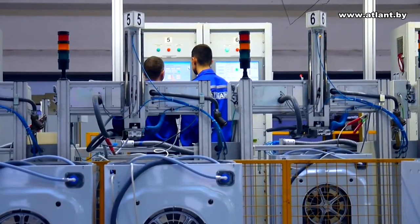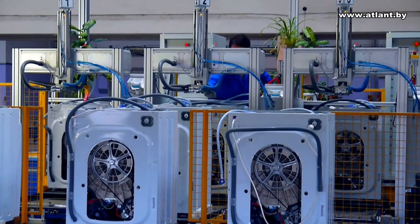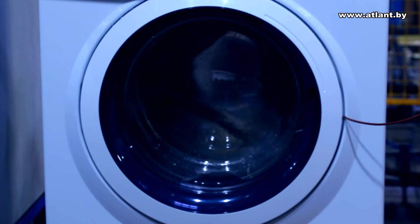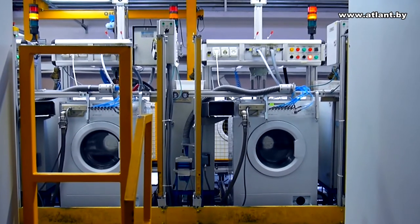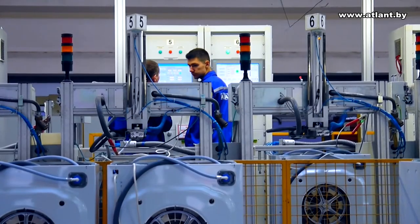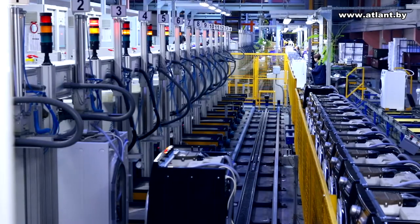Each washing machine goes to the acceptance test station, where it is connected to a computerized bench. Functions and operability of Atlant washing machines are tested on 14 test benches. The test station checks automatic door locking, electric valve throughput when filling water, electric motor operation parameters, achieving maximum drum rotation frequency when spinning, keys and indicators operability, heating element operability, water drain pump operability, electrical safety, and leak tightness. Bench computers send about 80 queries to washing machine units, and the responses must comply with applicable standards. If at least one parameter fails the standard, the machine is sent to the repair conveyor line for rectification.